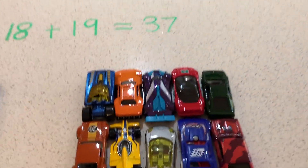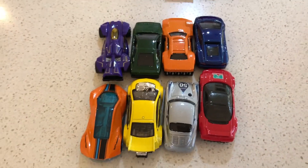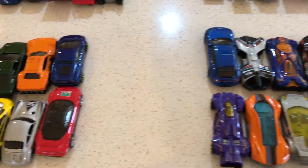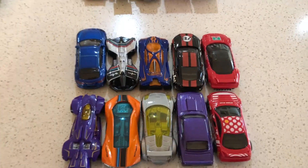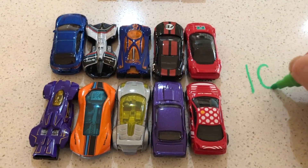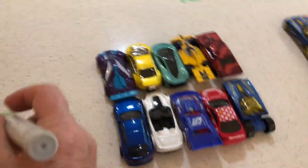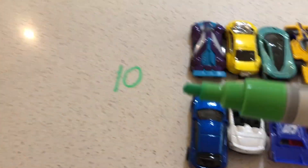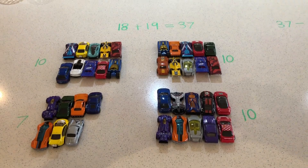Could there be an easier way? What would you do? Could you make a group of 10 by moving one car from the group of eight to the group of nine? We have made a group of 10. Can you see how many cars we have? Let's check: 10, 20, 30 and 7 — 37!